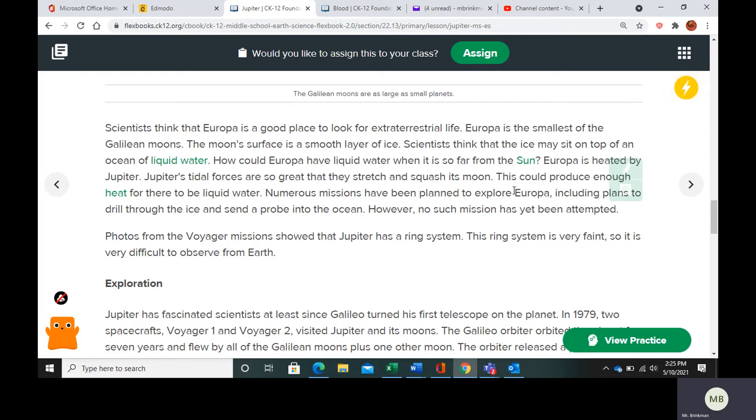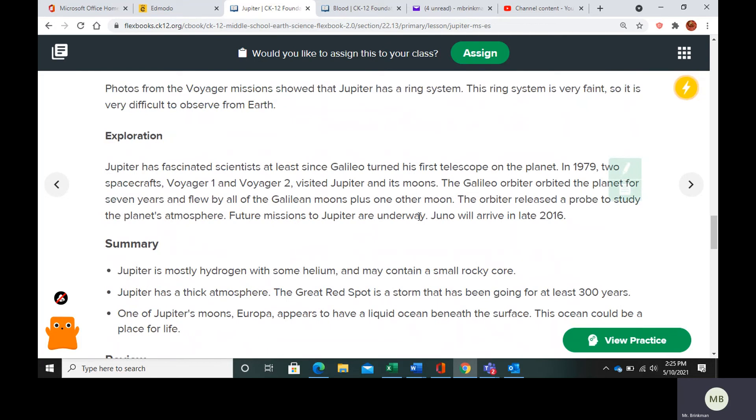Many missions have been planned to explore Europa and Jupiter, but they haven't followed through with any of those missions. Jupiter has a ring system. We've sent two spacecrafts to Jupiter in 1979. This must have been written a while ago because it talks about Juno, which was set to arrive in late 2016 — and of course, 2016 has already happened. Make sure you finish your questions and turn them in.